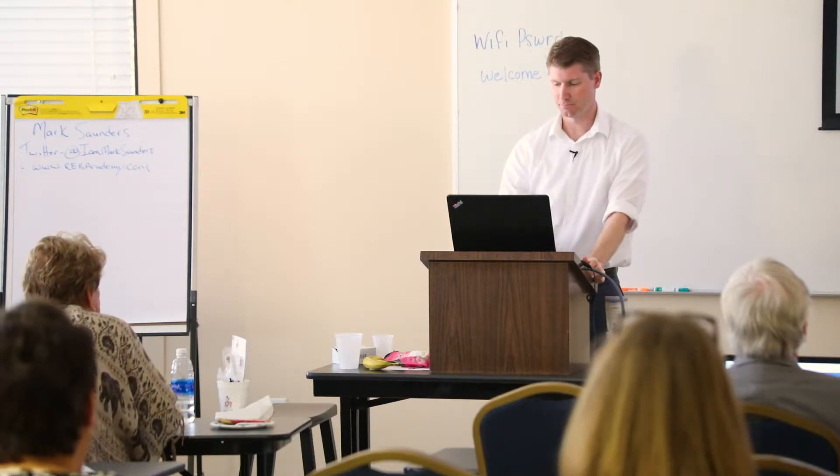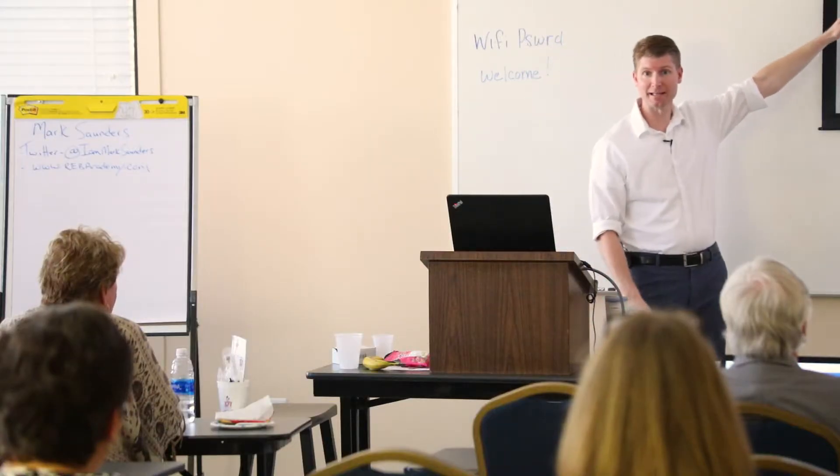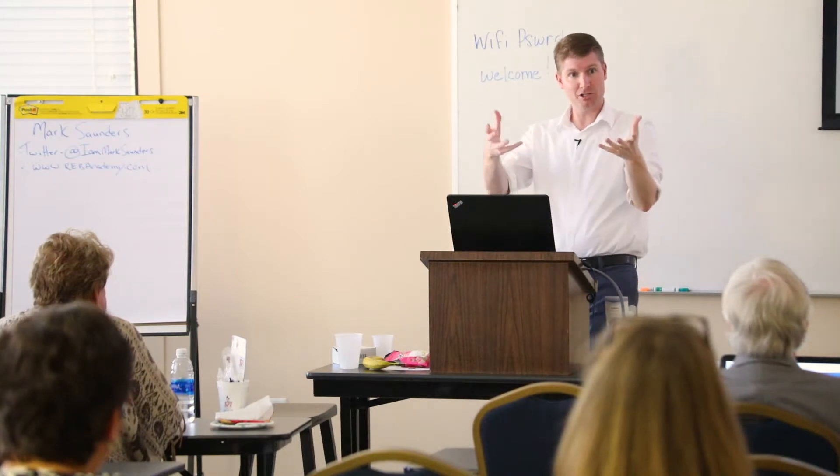Let's say I'm going to represent Buyer Bill as a buyer's agent. I'm going to send the form to Buyer Bill, he signs it, it comes to me and I sign as his agent. Now we've got a buyer agency agreement.